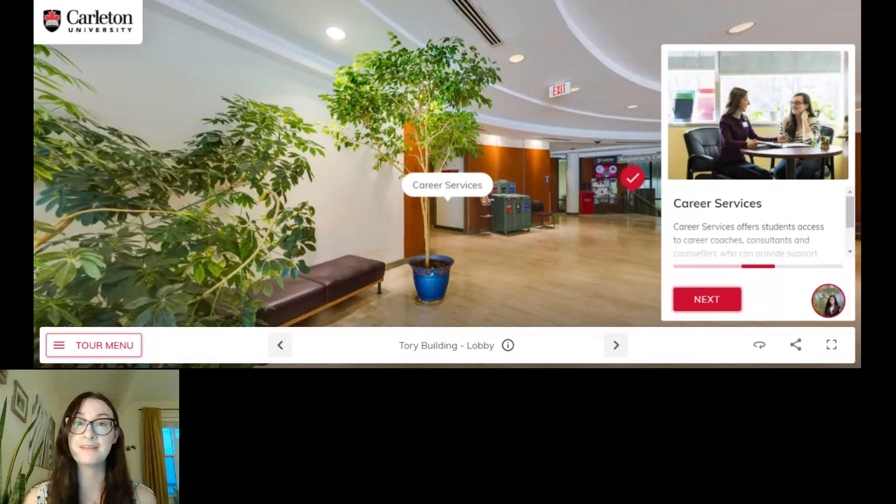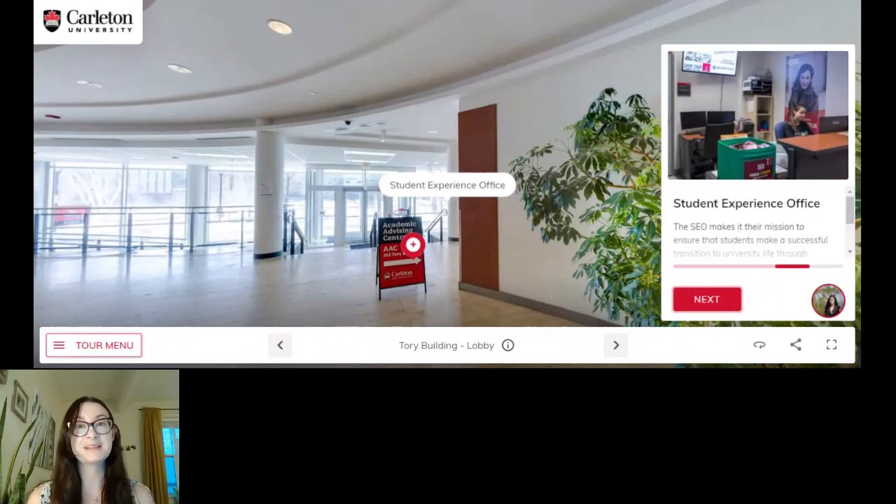Next we have career services, which I really took advantage of as a student and I encourage you to do the same. They give you access to career coaches who can help you with your resume, they can even do mock job interviews to help you feel more confident, because it can be really nerve-wracking to go into a job interview for the first time. They're there to guide you through that whole process and can also help you with your job search, giving suggestions about the best places to look within your chosen industry. It's absolutely worth visiting career services to get a jump start on building your employability skills.